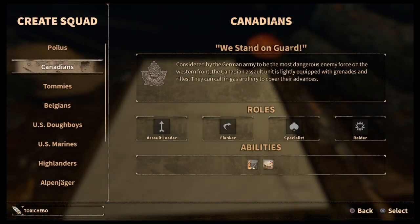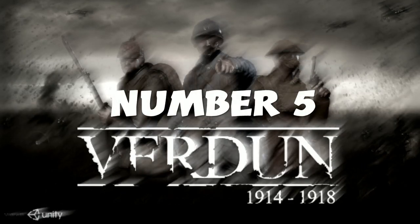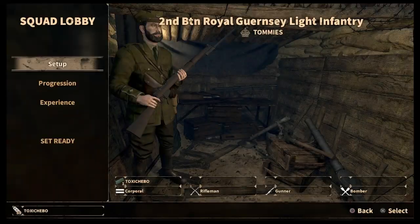In this new series I'll be showing you what I believe are the best factions and regiments on the W. So at number 5 is the Tommies.